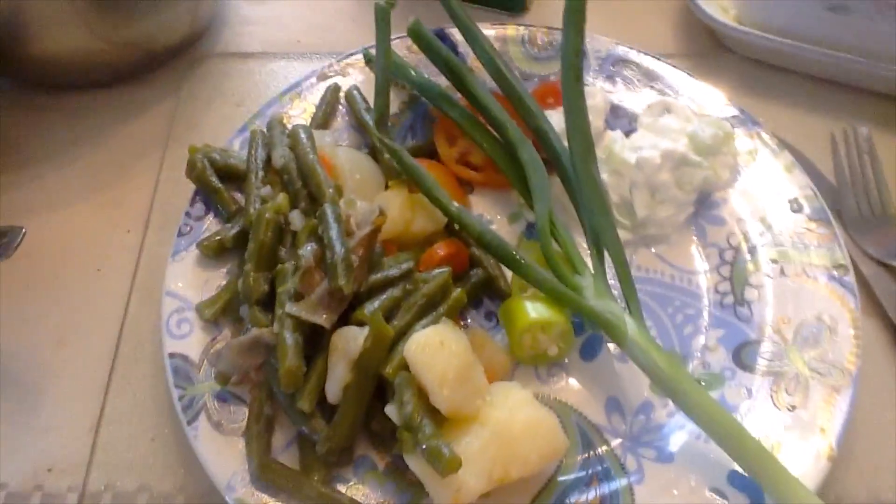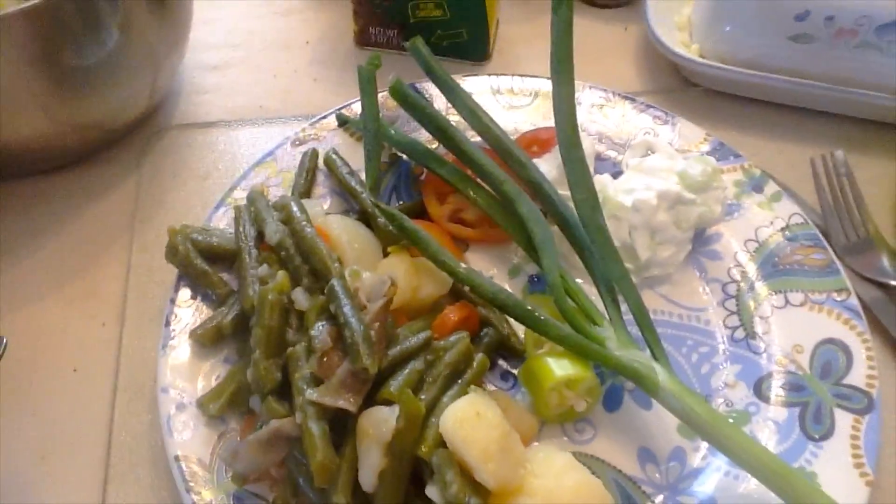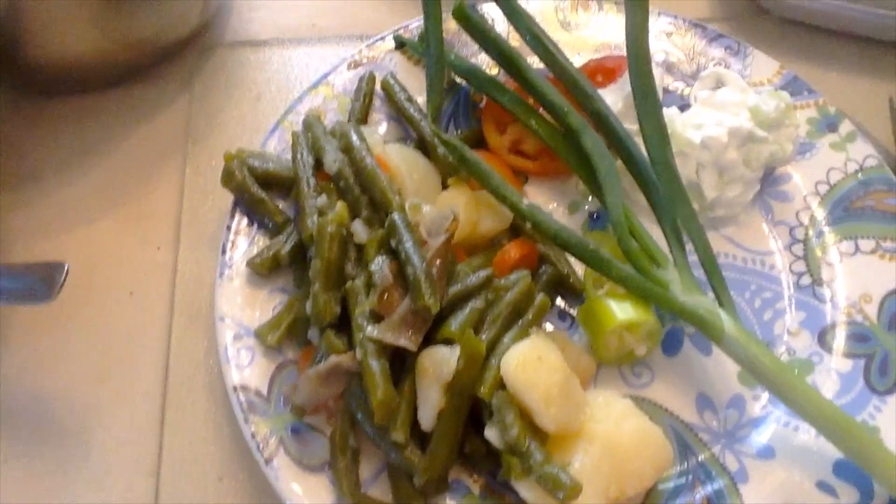Okay everybody, this is the good dinner. It's a down-home dinner. The only thing is I couldn't find the cornbread mix. Look at that. That is going to be so delicious.